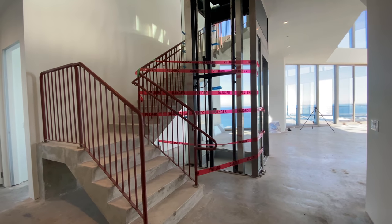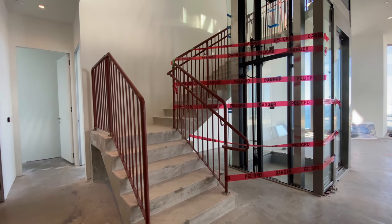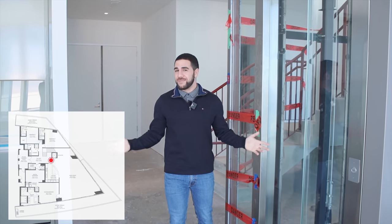As soon as you come into the unit, it takes you in. You've got your stairwell over here. Just keep in mind the railings are not the finalized railings — you're going to put some ridiculous glass railing in there. But you do have a really cool personal glass see-through elevator that takes you to the second floor. Who doesn't need that?